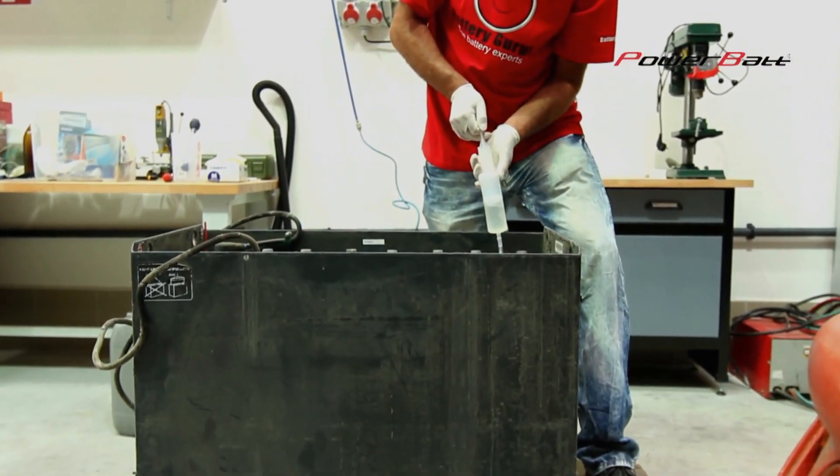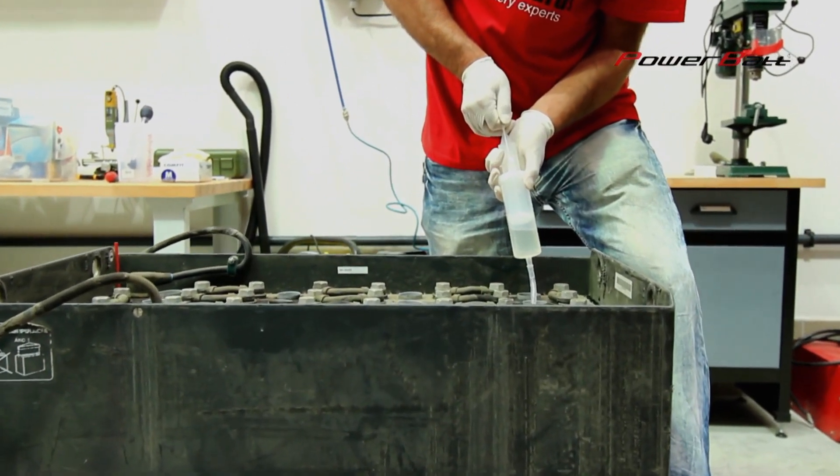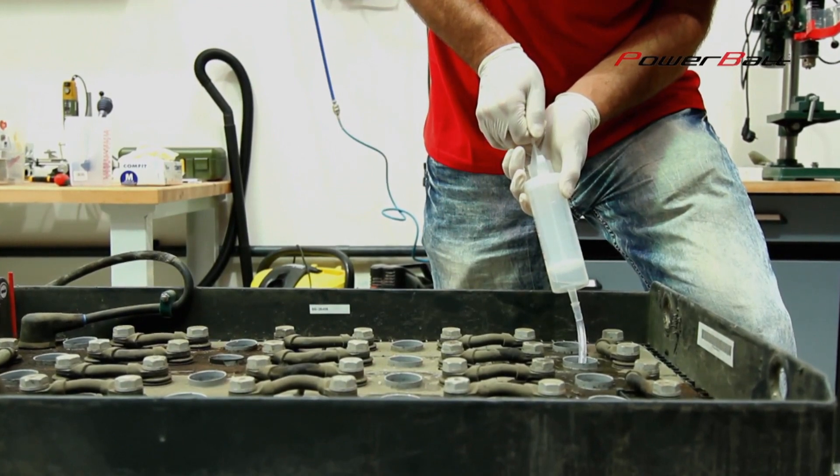Long-term change in capacity is measured by repeated charging and discharging. The chart shows a gradual increase of capacity and its following stabilization after the first capacity growing cycles.